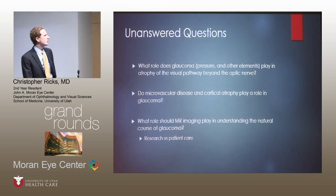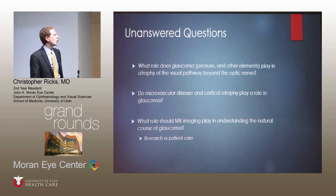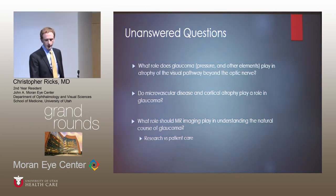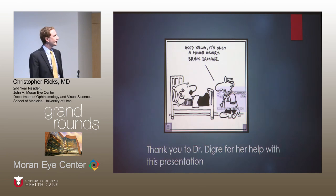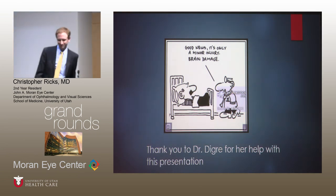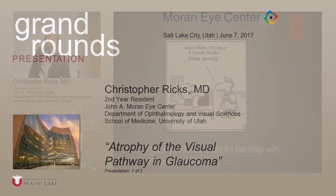And the last question: MR imaging playing a role in glaucoma research versus patient care. It's pretty clear that it's not a useful measure for monitoring patients, unless someone has opaque optic media, but in research it could be something interesting down the road. I want to thank Dr. Degree for help with this presentation. Thank you.